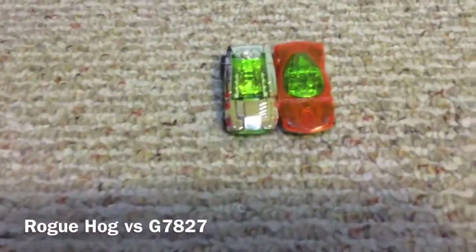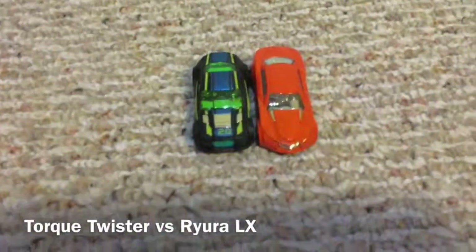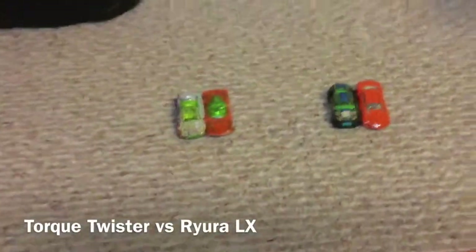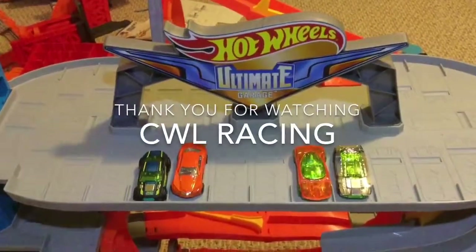First we have Rogue Hog vs. G7-827, and we have Torque Twister vs. Rilara LX. Thank you for watching CWL Racing. Goodbye.